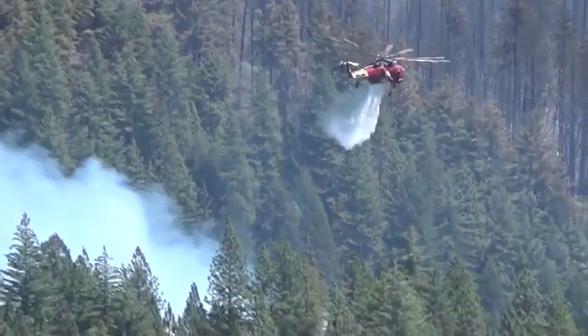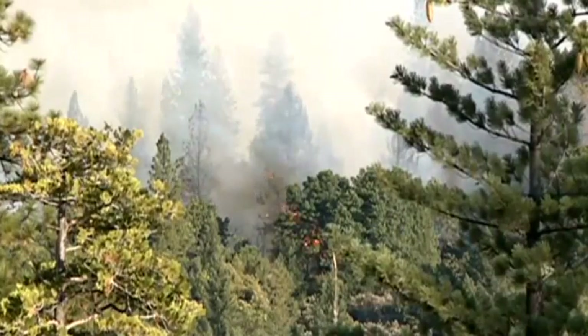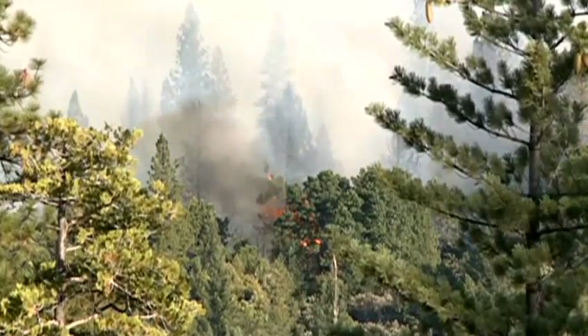So far, no homes have burned. People who live in the area say they've prepared for large wildfires like this one. We've been working on it, clearing the brush and everything away for the last few years, just getting ready for something like this. So it's paid off finally.